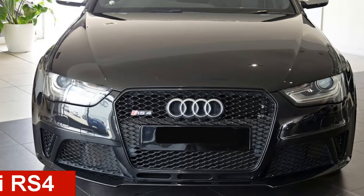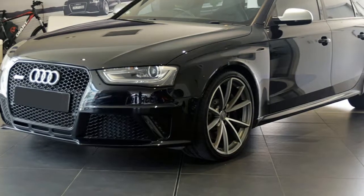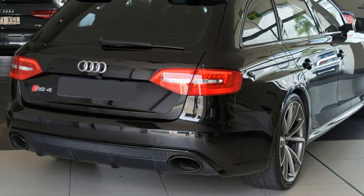In the market for a 2013 Audi RS4? This RS4 has a reliable 4.2 litre engine and a smooth shifting automatic transmission.